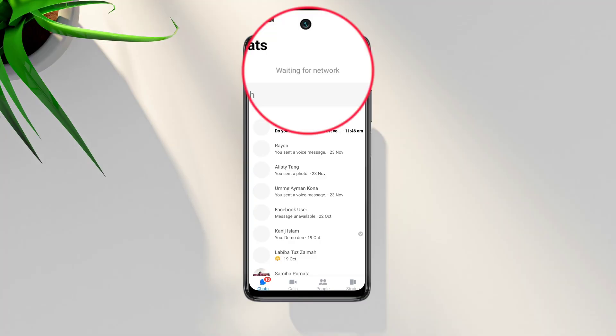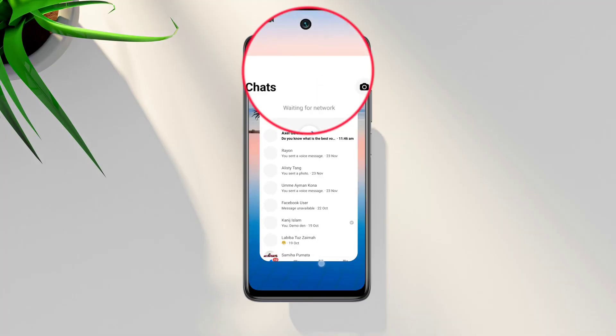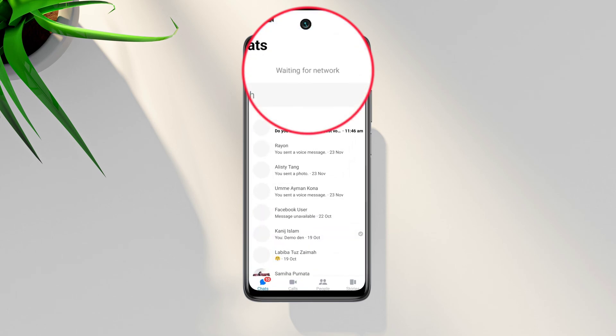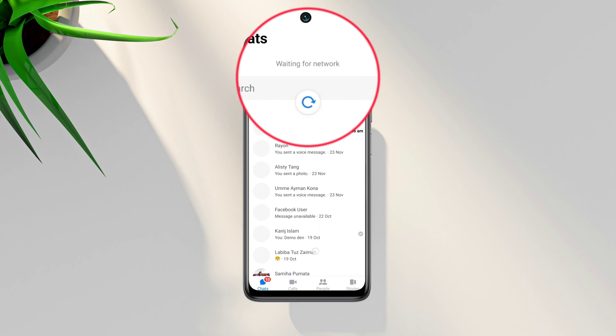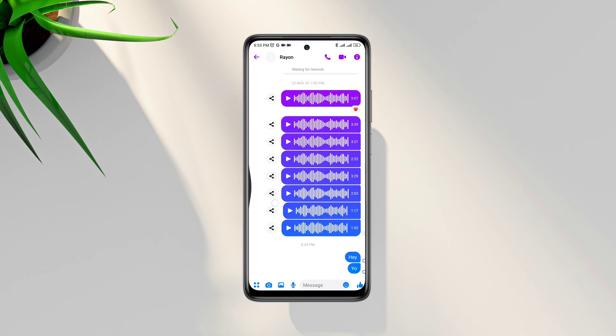Are you getting the 'waiting for network' error on Facebook Messenger even though you have available internet? Recently, some Messenger users keep reporting that Messenger keeps showing the 'waiting for network' error. So let's get started.